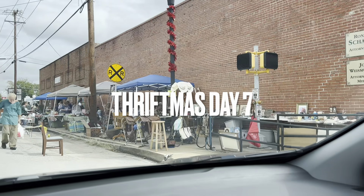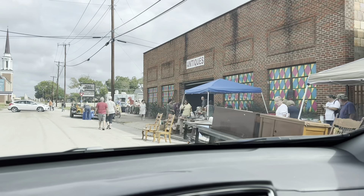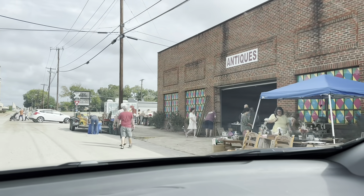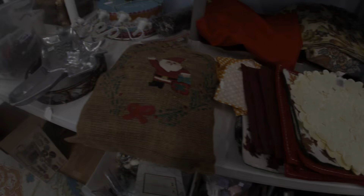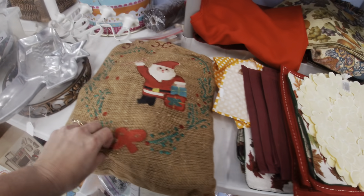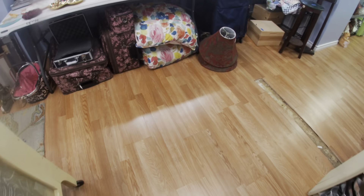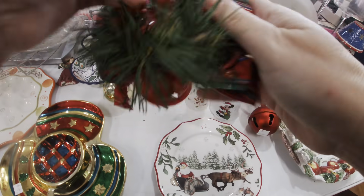Welcome to Thriftmas Day 7. My name is Julie and today is an exciting day because of two things. We're headed somewhere that has everything 50% off and then I am actually trying something new today. I ask for your patience because I am wearing a GoPro today. I have never filmed with one of these so this is completely new for me. But I do have a very fun haul for you. I have all of these pieces styled in my home so I am super excited to show you what I was able to get for 50% off and how I am using and styling all of these pieces in my home today.